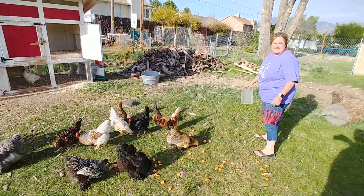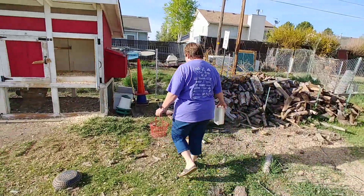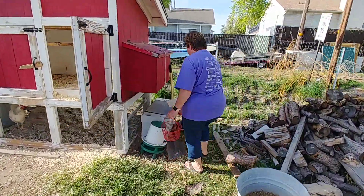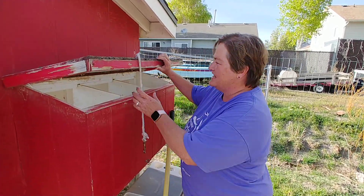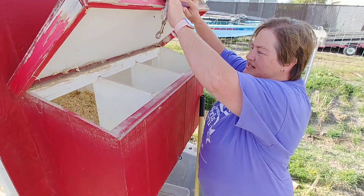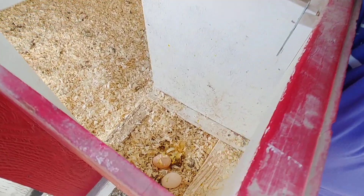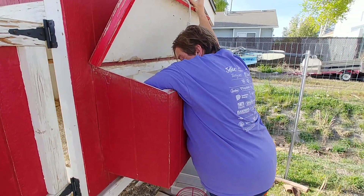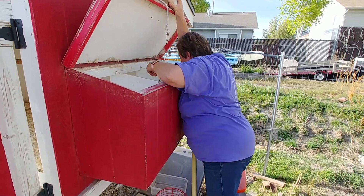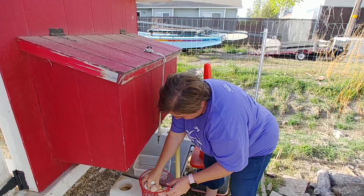Okay, we're going to also collect the eggs. Because the best part — well, one of the best parts about having chickens is that we have fresh eggs every day. Let's see, today I have one, two, three, four — looks like five eggs today. So I'm going to put those in my little egg basket.